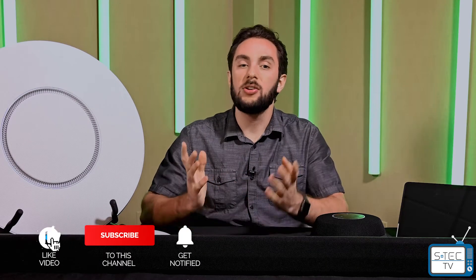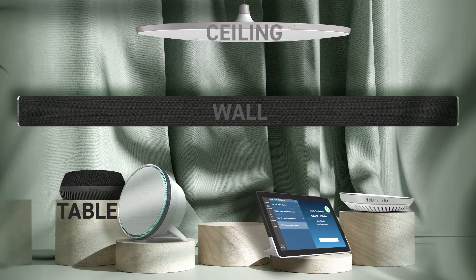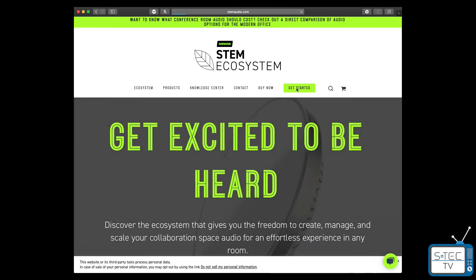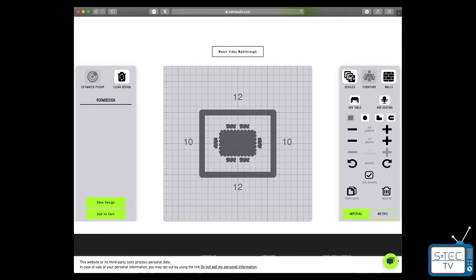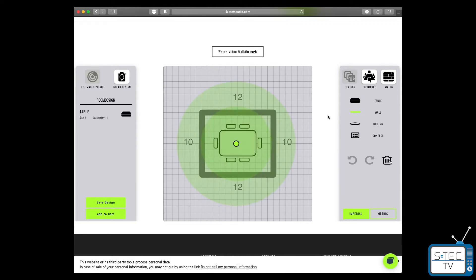They have a great lineup of products that expand your capabilities to provide high quality audio to a wide range of applications. There's a whole ecosystem of products: the table, the wall, the ceiling, the control, the speaker, and the hub — all referred to as the STEM ecosystem. They can be mixed and matched into whatever room design and meeting style you have, giving all participants the ability to speak freely and be confident that those on the far end can clearly hear them on every conference call. On the STEM website, you can experiment with which products would be best for your space using room design. This will allow you to input your room size and any furniture you might have in the room, then add the different STEM products to see what kind of coverage you can get from each mic option, so you can confidently make the best decision possible for your space.